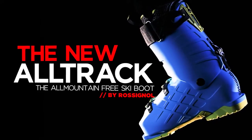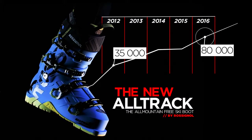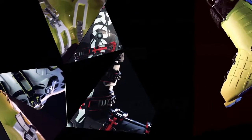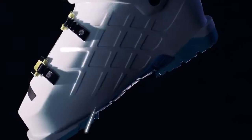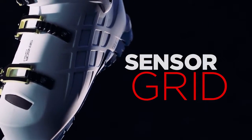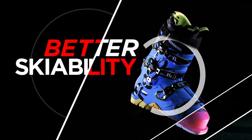Alltrack, the all-mountain free ski boot by Rossignol. Already the leader in its segment, the new Alltrack gets another update this year. Its DNA remains the same — a perfect blend of technology and design, resulting in an ultra versatile ski boot. It delivers even better performance with enhanced comfort.